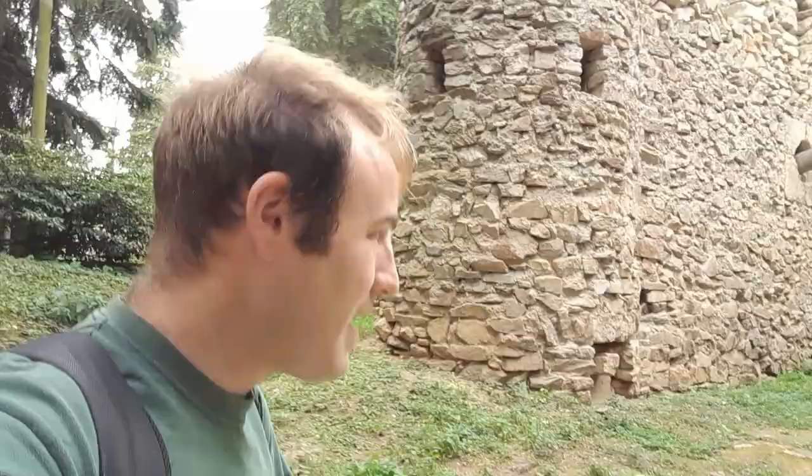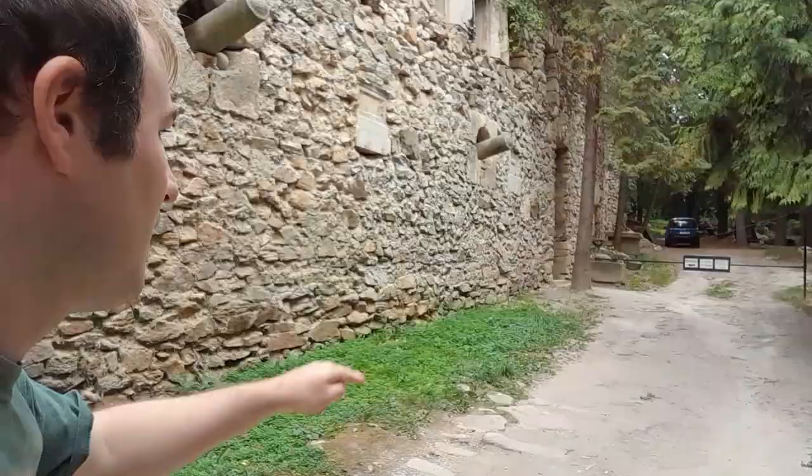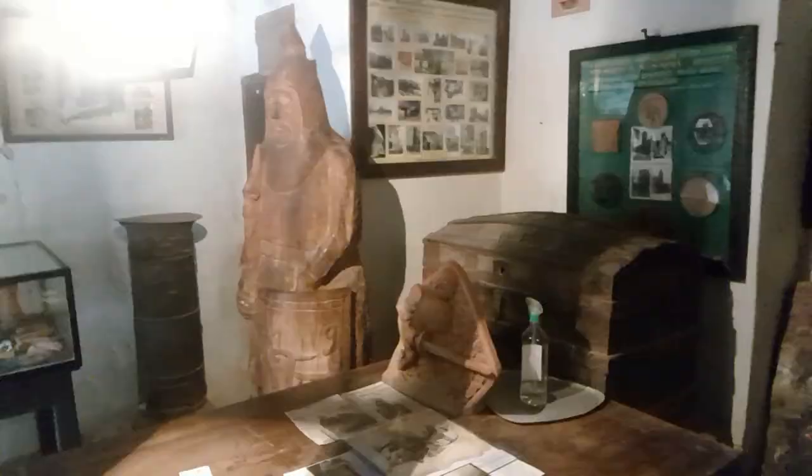It's a fake castle — it's never been under siege or anything like that. It's purely a folly. As we come round here to the battlements, the entrance sign says 700 forints — that's not a lot. So let's go in and have a look around. I've just paid to come in, and we're going to go up here and look around the interior of the castle first, then look around the exterior.